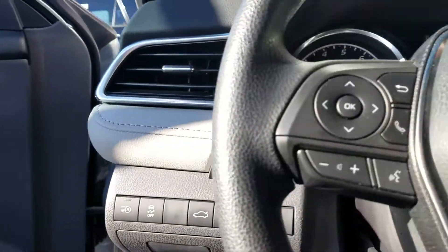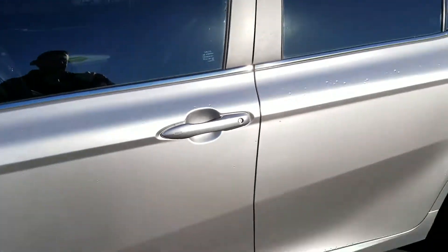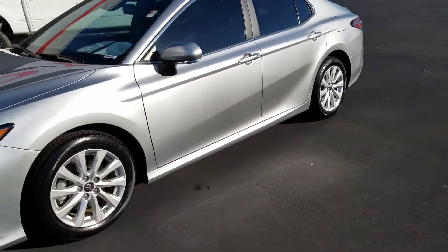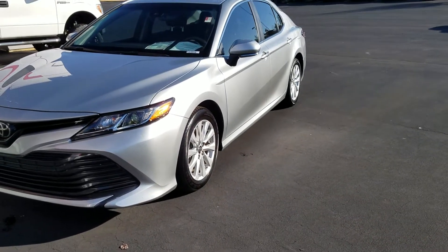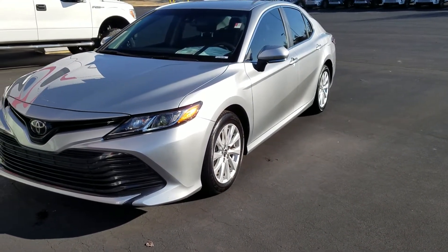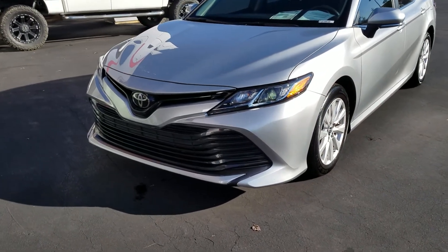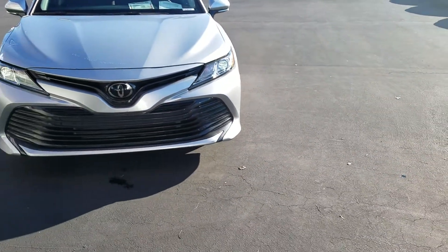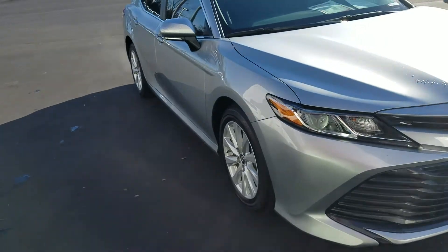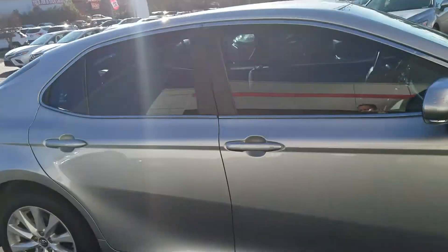I'm going to walk around the outside here and show you the exterior. This is the Celestial Silver color. It's beeping at me because I have the key. The car's in great condition. It still has the remainder of the factory warranty — the five-year, 60,000-mile warranty. It also has the remainder of the two-year, 25,000-mile free maintenance through Toyota, which is fully transferable. It does have tinted windows already at 35%, and they are legal.